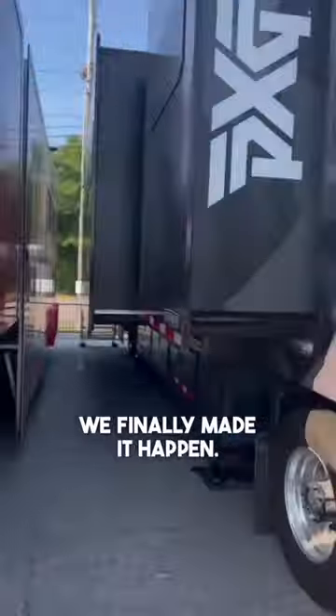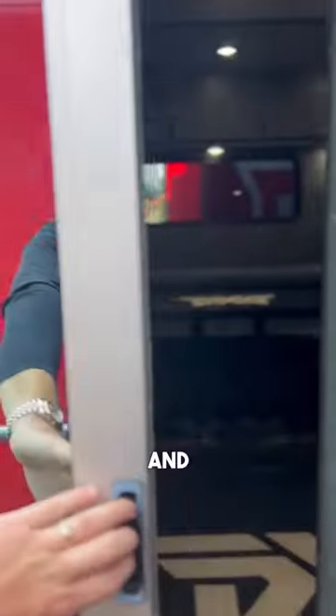Hello, friends. We finally made it happen. I finally weaseled my way into the tour truck, so let's have a look at this thing. The PXG tour truck — camo and black, on brand.